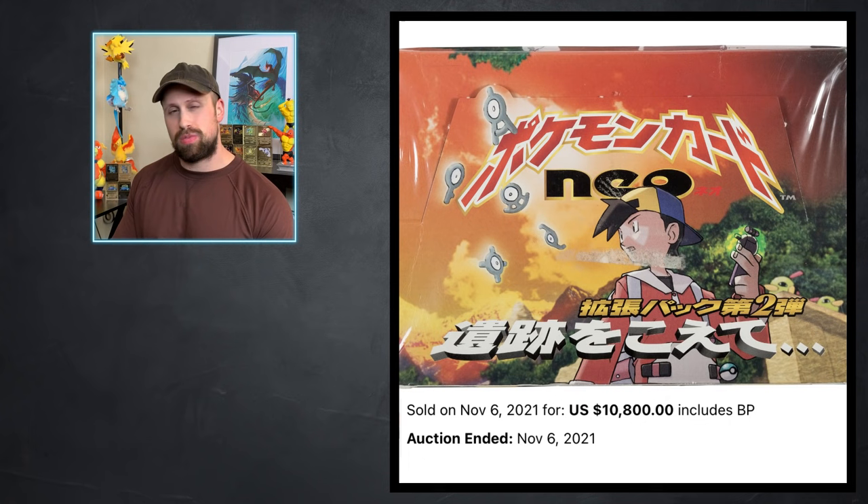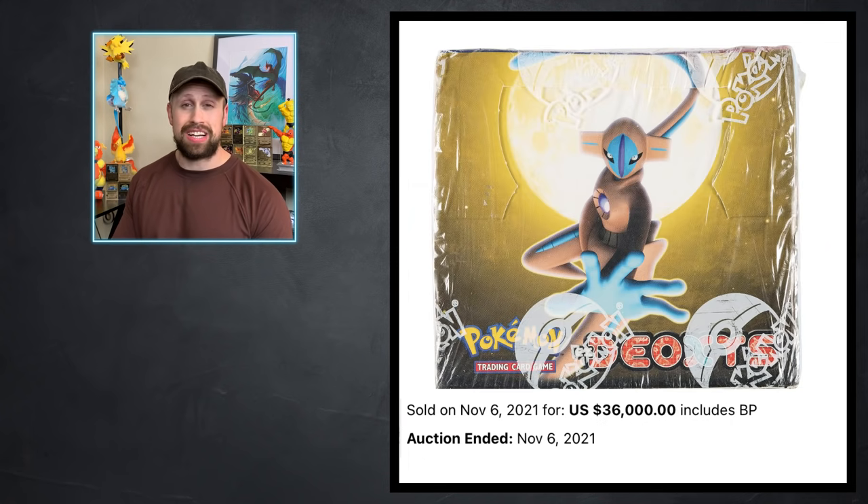The Japanese Gym Heroes box sold for $9,600 while the Japanese Gym Challenge box sold for $10,800. The Japanese Neo Discovery booster box also sold for $10,800, and then we had an EX Deoxys booster box that sold for $36,000.